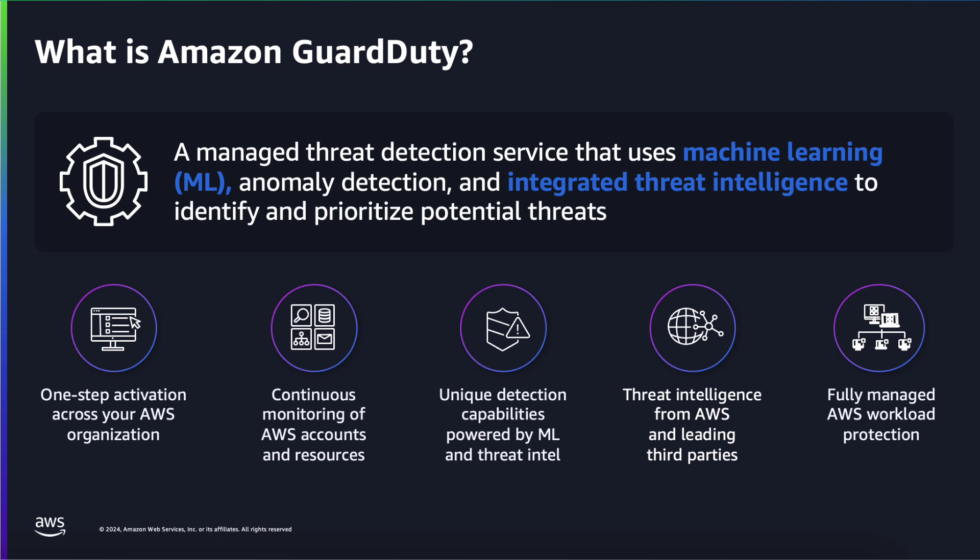GuardDuty's rapid development has expanded its coverage across multiple resources, incorporating both internal and external threat feeds, and making it accessible for businesses of all sizes. Tens of thousands of customers worldwide utilize GuardDuty to discover potential threats in their AWS environment. Now let's explore how GuardDuty's extensive threat detection applies to your AWS workloads.